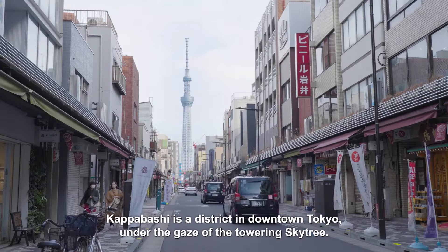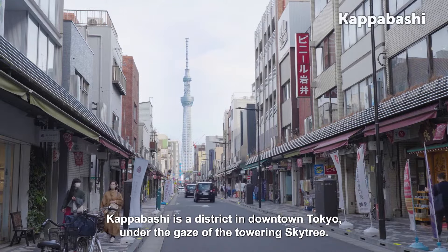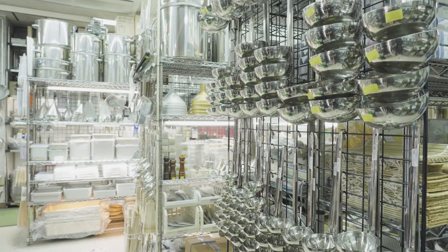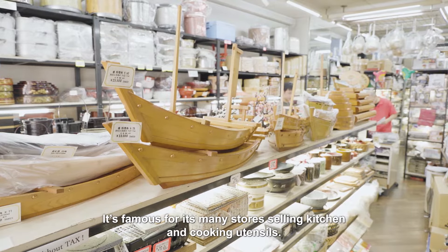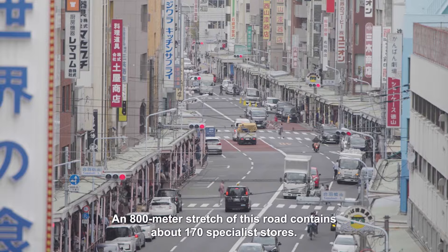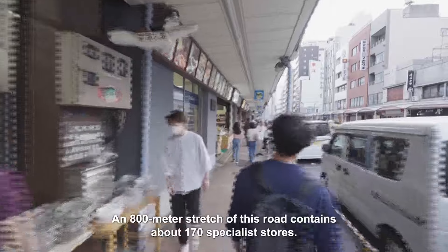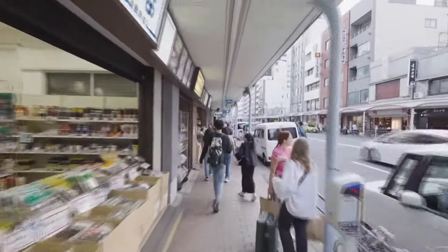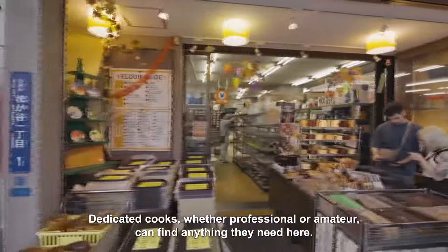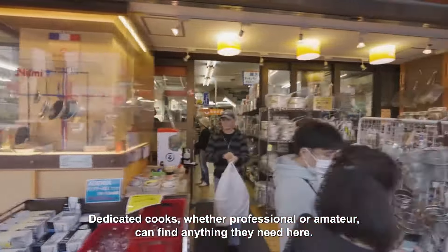Kappabashi is a district in downtown Tokyo under the gaze of the towering Sky Tree. It's famous for its many stores selling kitchen and cooking utensils. An 800-meter stretch of this road contains about 170 specialist stores. Dedicated cooks, whether professional or amateur, can find anything they need here.